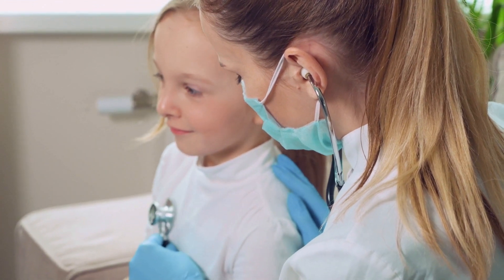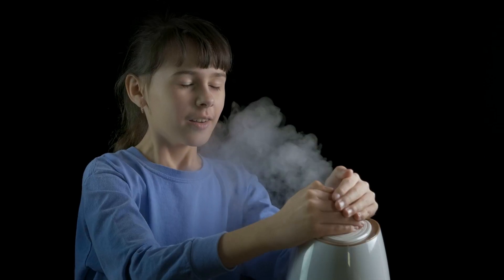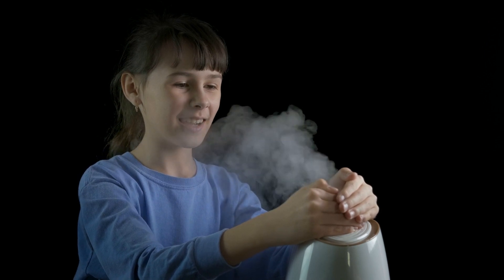Indoor air pollution is a serious problem that can have a significant impact on our health. By being aware of these surprising sources of indoor air pollution and taking steps to reduce them, we can improve the air quality in our homes and protect our health.